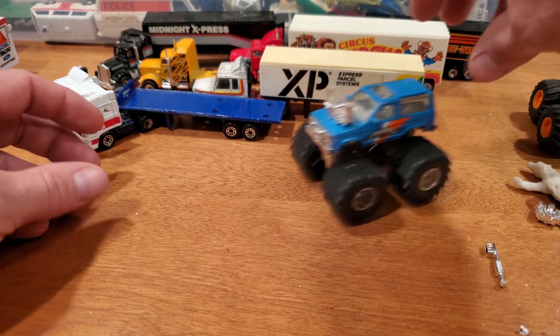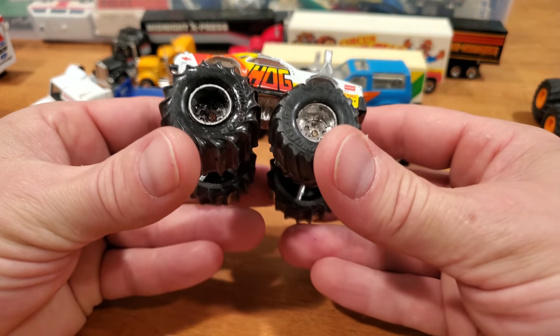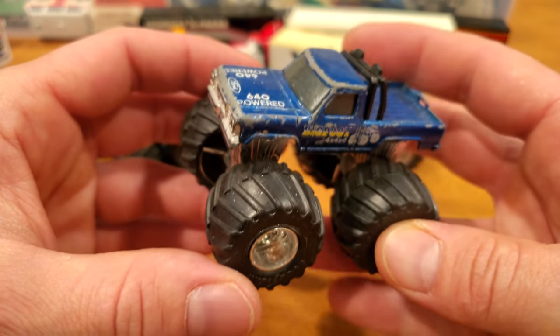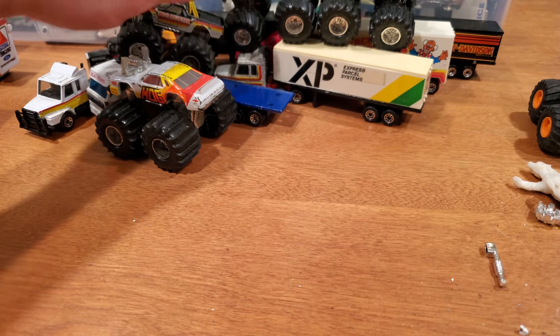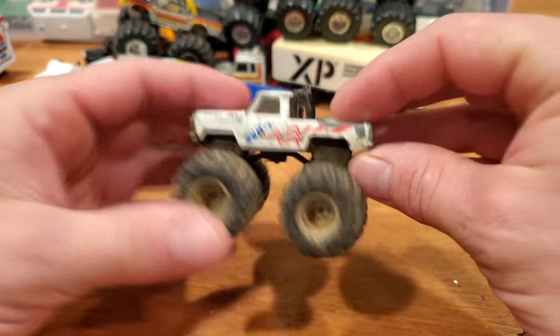Old matchbox trucks are super cool — really short wheelbase and oversized tires, but extremely nostalgic. Bigfoot 4x4x4, the 640-powered Ford engine in there. Running out of space here, and then there's that USA-1, seen some mud stomping days for sure.